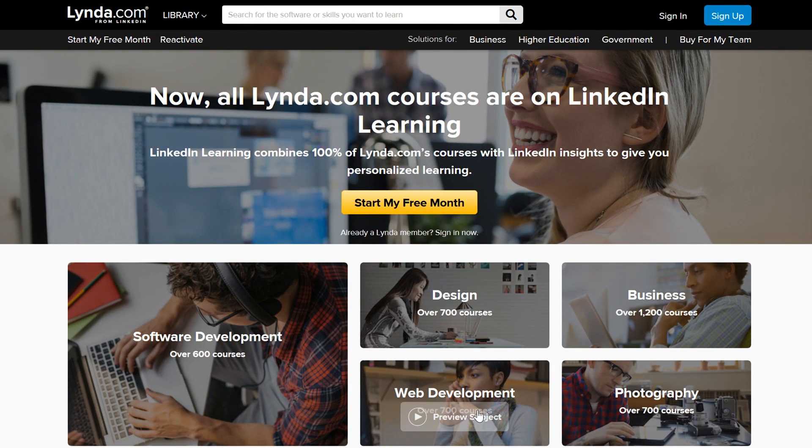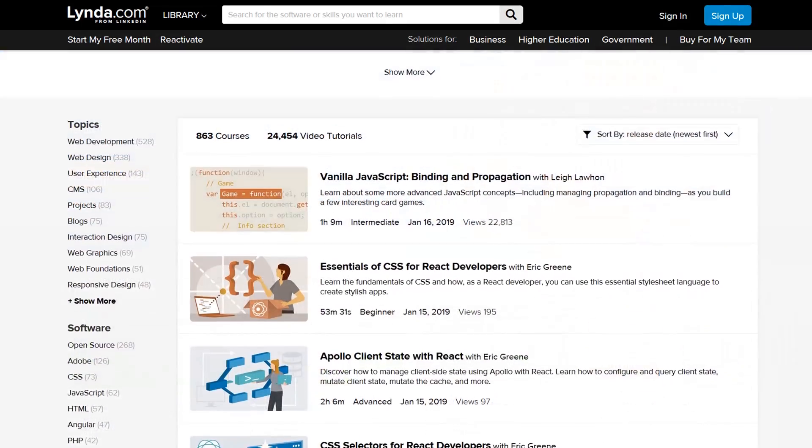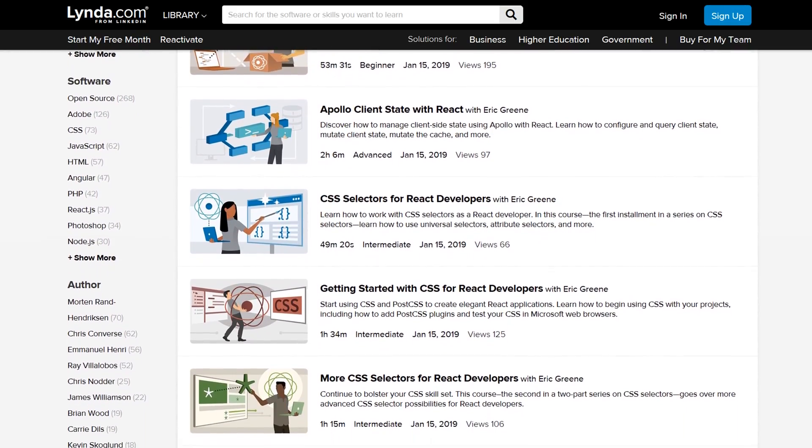Number two, lynda.com plus LinkedIn Learning. All of the courses from lynda.com have been combined with LinkedIn Insights for a more personalized learning experience. Rather than taking you through a specific track, the site offers a staggering amount of courses in various fields, including almost 1,000 courses for web development.